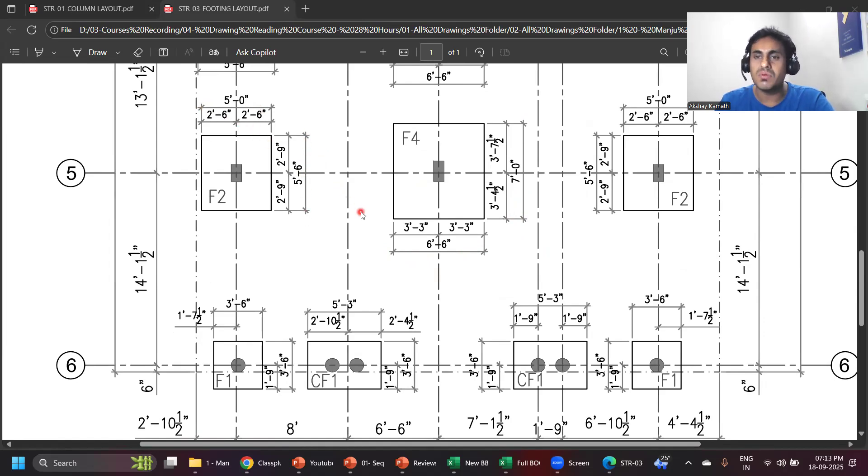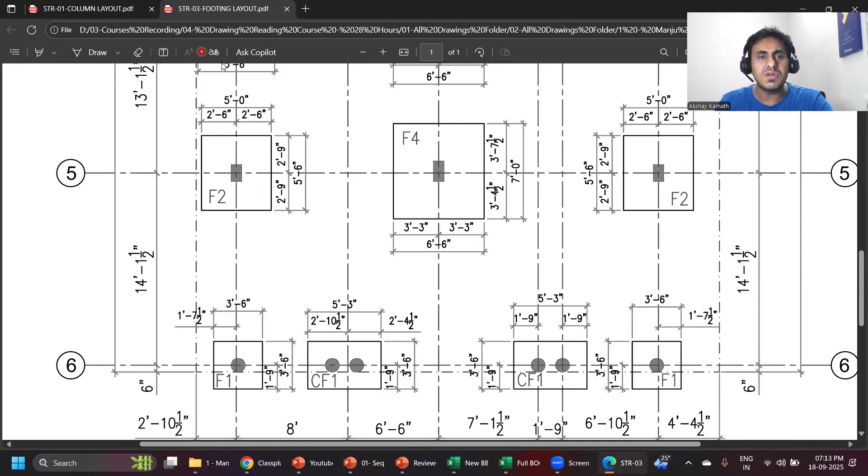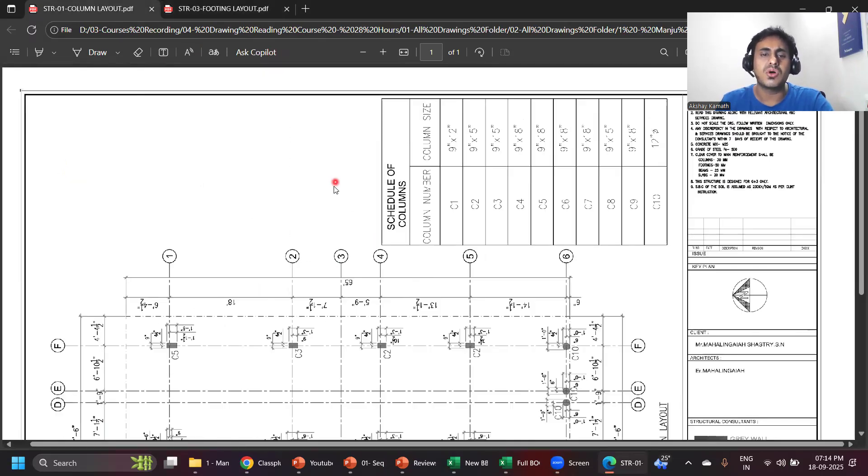If you have this much understanding, you can definitely work on the very first day on the construction site, and slowly develop your skills. Else, enroll in my course — you are far less likely to learn on the construction site what I teach, and even if you start learning on site you'll require at least three to four years to reach the level I teach in my course, which you can learn in the next five to six months with a little investment.